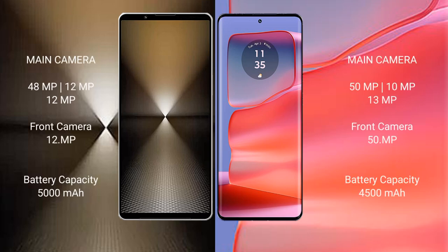The Sony Xperia 1 Mark 6 features a rear triple camera setup of 48MP plus 12MP plus 12MP, with a 12MP front camera. The Motorola Edge 50 Pro features a rear triple camera setup of 50MP plus 13MP plus 13MP, with a 50MP front camera.